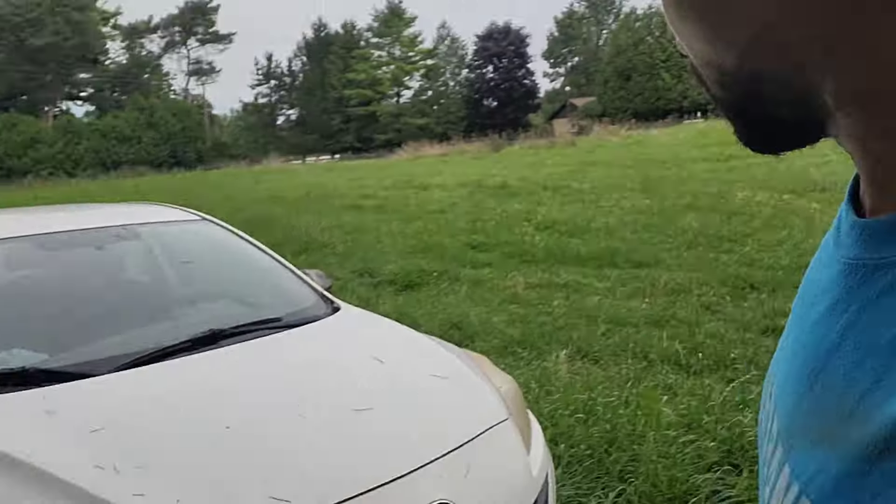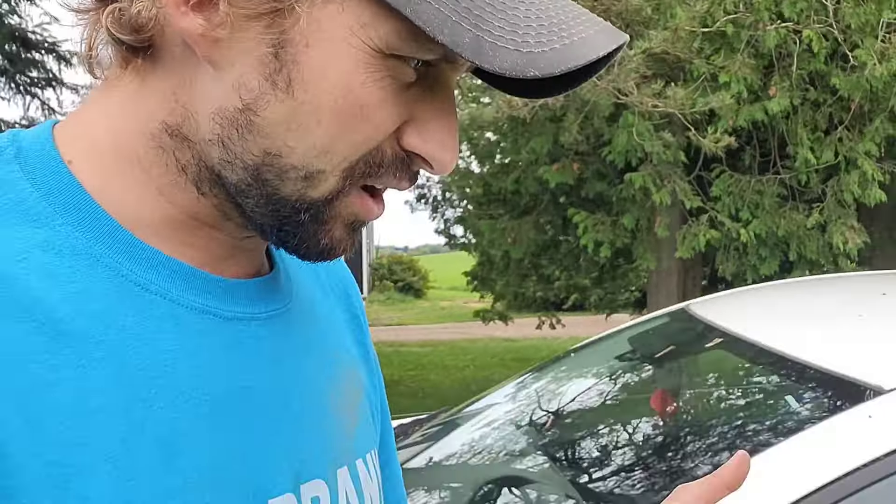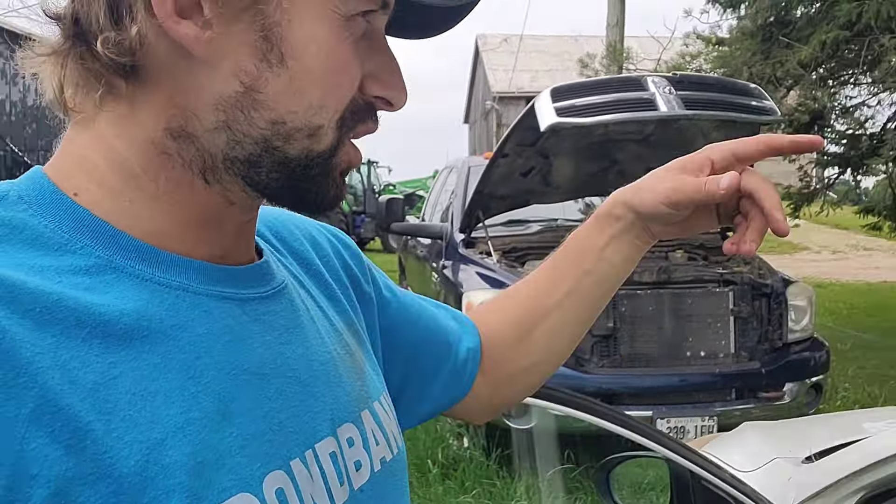Right now I'm boosting my car. The battery randomly decided not to start. So we're going to boost the battery with the diesel here. Then when we get the car running, we're going to park it closer over to the shop and put the battery charger on it.